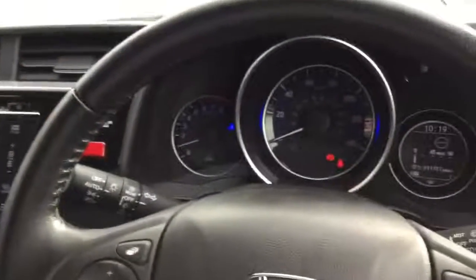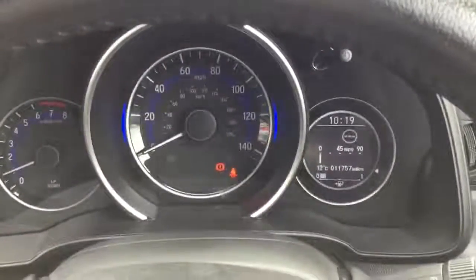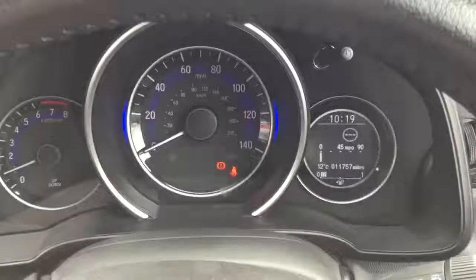As mentioned we have automatic lights and we also have automatic rain sensing wipers. As you can see the car has done just over 11,700 miles.